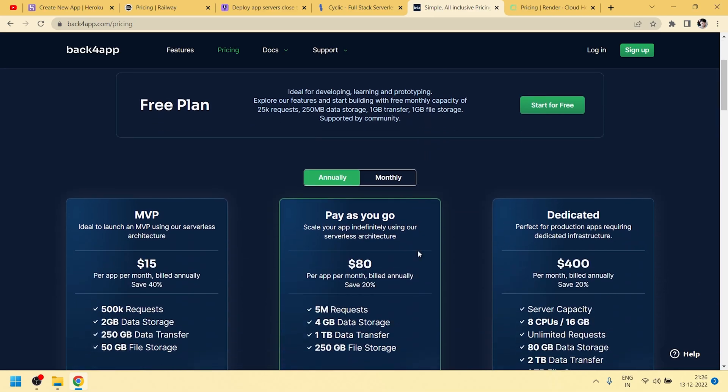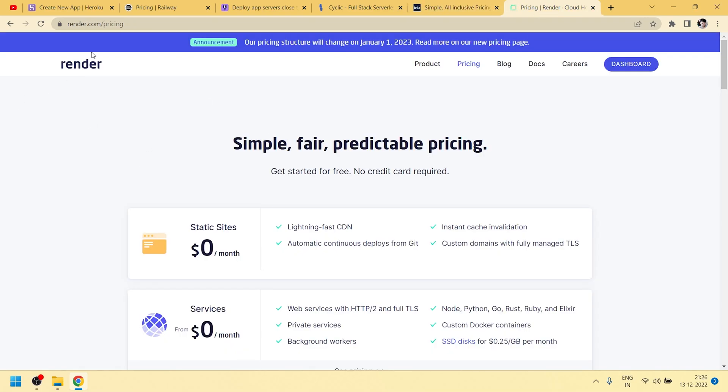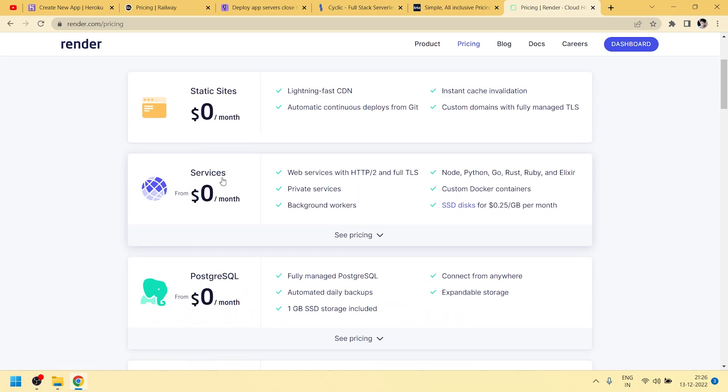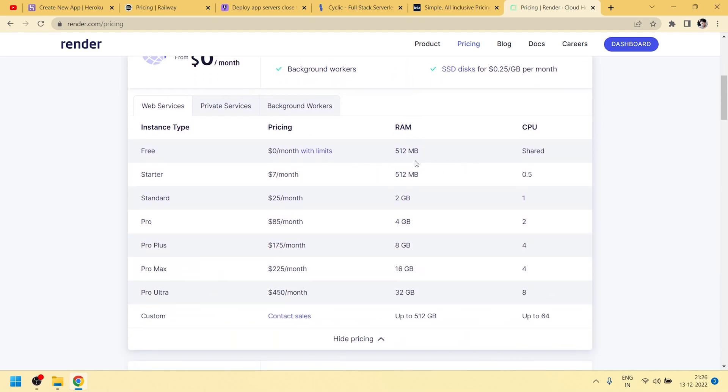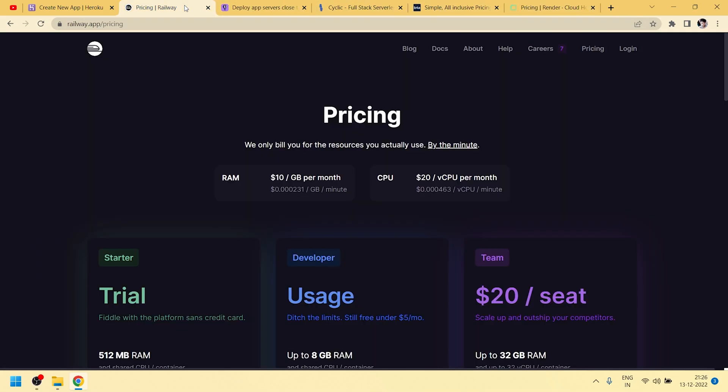Next we have Render, where we can also deploy our projects for free. It supports web services with HTTP, and we can deploy Node, Python, Go, Rust, and Ruby apps. It also supports Docker. The free plan provides 512 MB RAM.